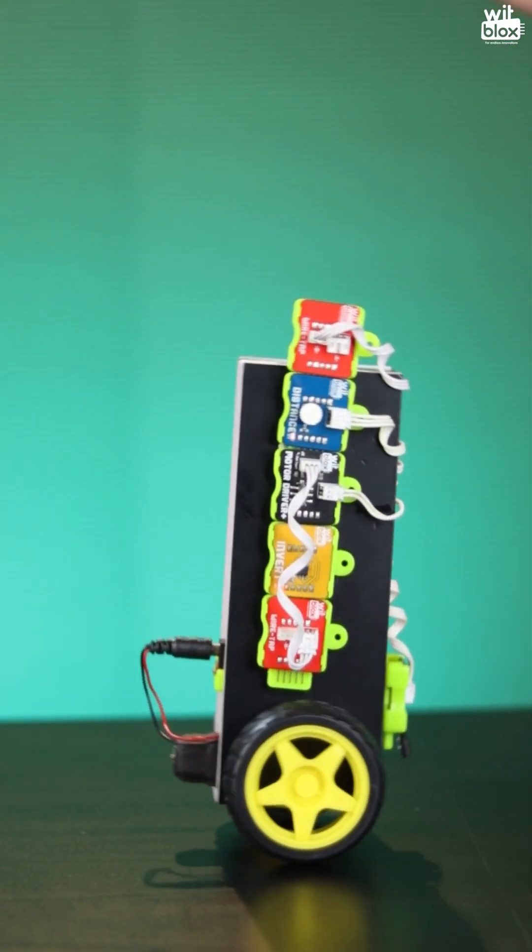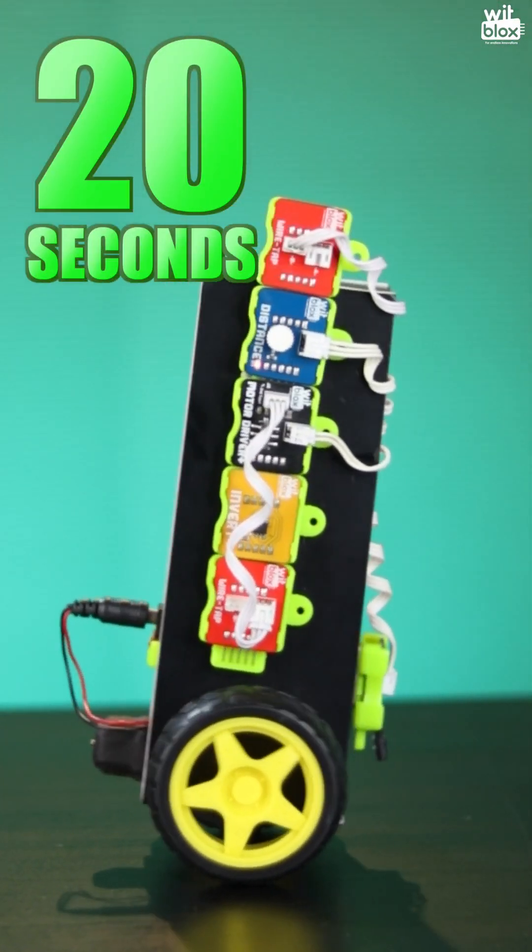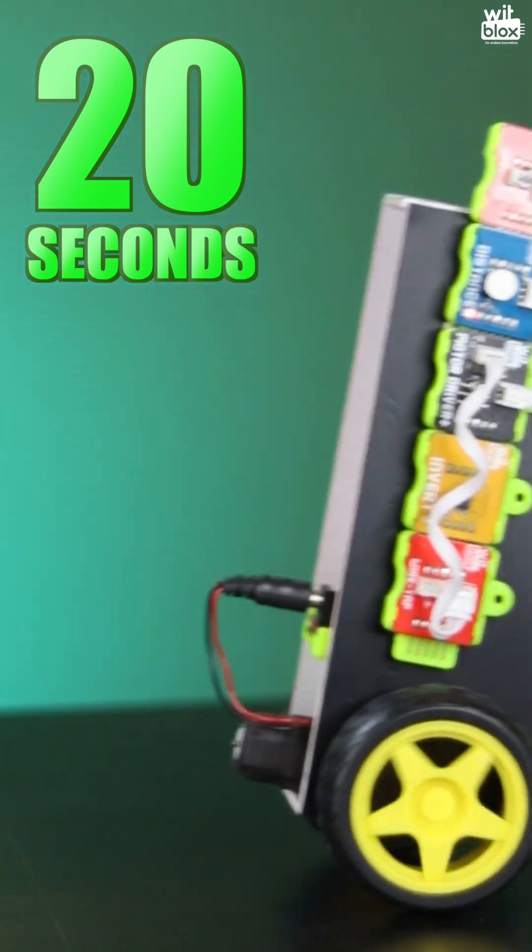You have to balance this robot for at least 20 seconds. That means once the robot starts balancing, it should keep balancing itself for 20 seconds without any assistance. Wow!